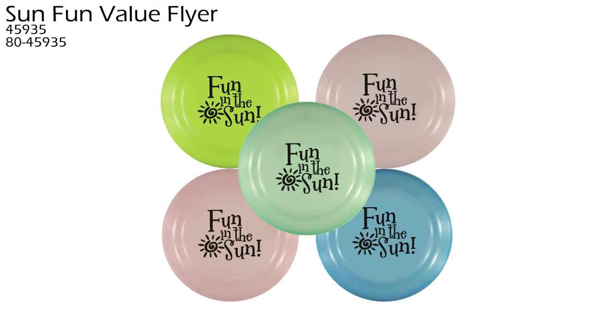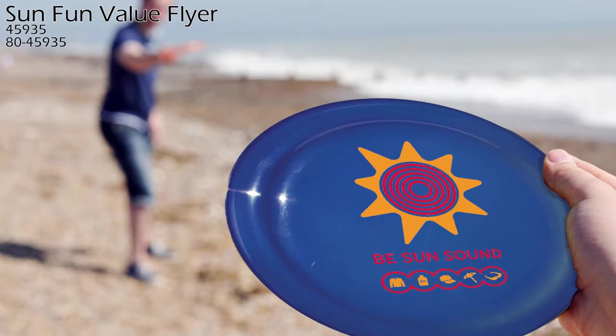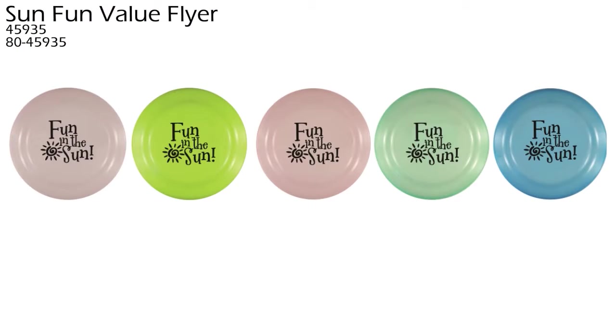The SunFun Value Flyer is a great product to advertise your company at gift shops, campgrounds, sun safety programs, and company picnics. The SunFun Value Flyer comes in these colors: